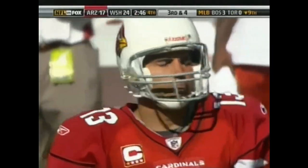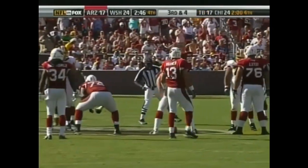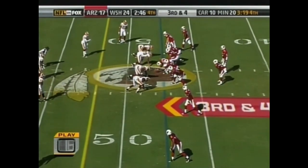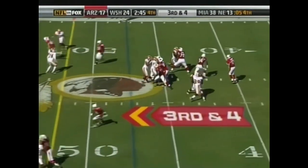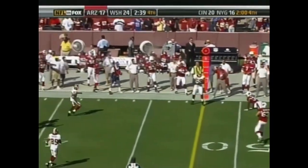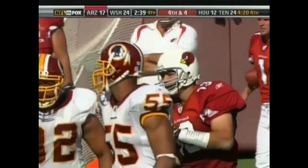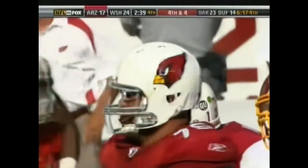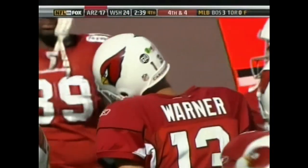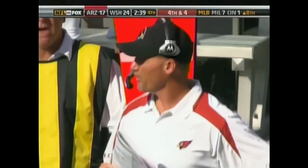Very lackadaisical by Kurt Warner on that. Larry Fitzgerald down at the bottom of the screen, Anquan Boldin up at the top. Warner on third and four — can't find anyone downfield and throws it away under pressure from Jason Taylor and Demetrius Evans. He has not been in rhythm all afternoon. Greg Blache has done a great job of mixing everything up. The Redskins presented the Cardinals with a golden opportunity — Arizona goes three and out.